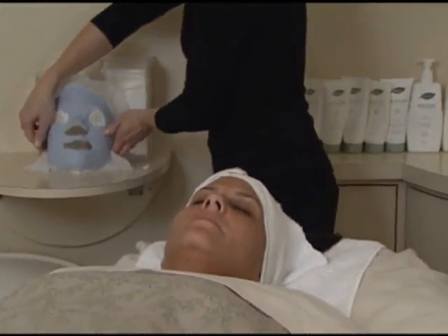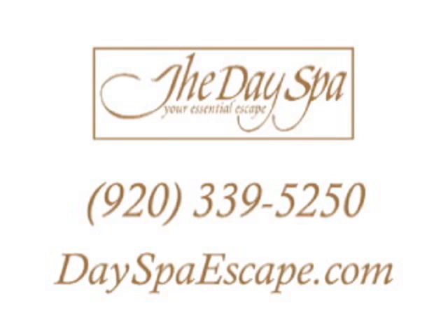I just got done with my facial and my skin is feeling great — rehydrated. It is definitely something I needed. If you'd like to schedule your facial or another service offered by the day spa, check out the information on your screen.